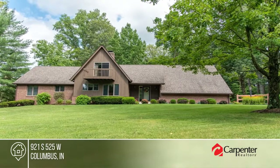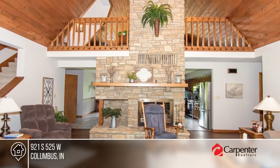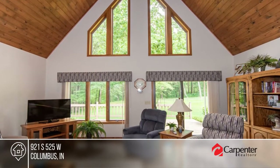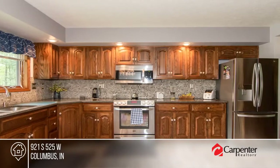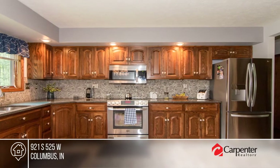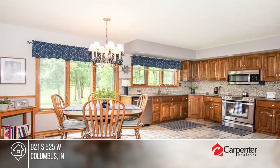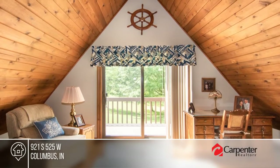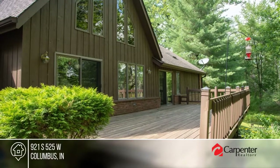Looking for acreage close to town with scenic views from all windows? This well-built custom home sits on seven-plus acres of woods and lush landscaping. The kitchen has quartz countertops, stainless steel appliances, and Jonesville Cabinet Company cabinetry. This home is filled with beautiful details such as hardwood floors, unique windows, and a stunning fireplace. Act now and make this home yours by calling Holly Downey.